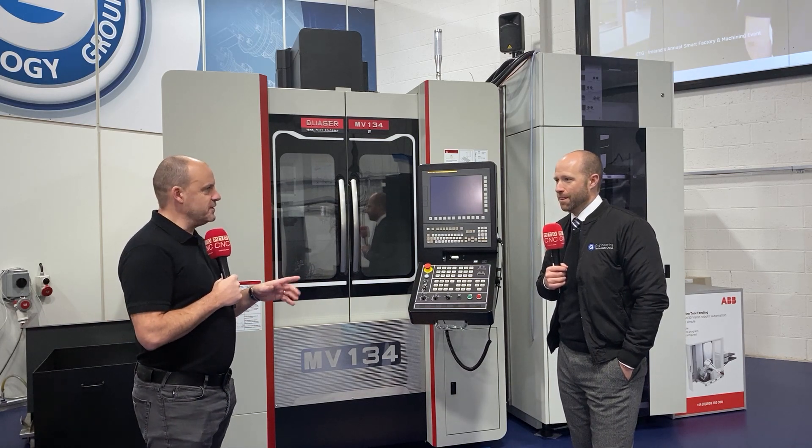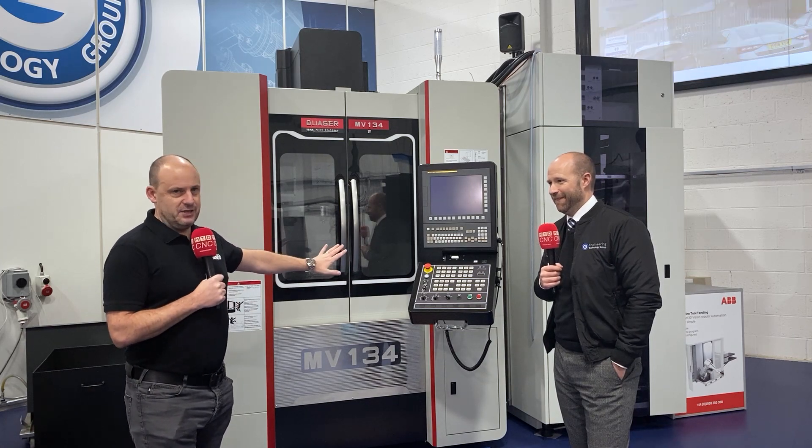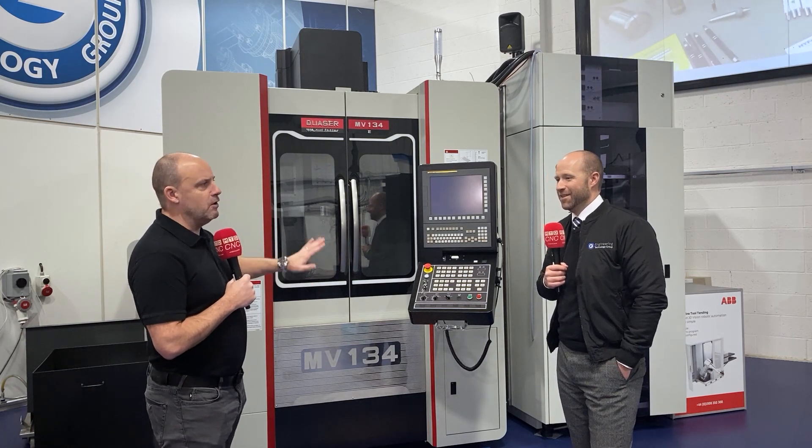We've looked at replacing a cell like this — we've taken out three or four of the customer's machines, we'll buy the machines off them and then install this type of kit. What I really want is people to challenge you.